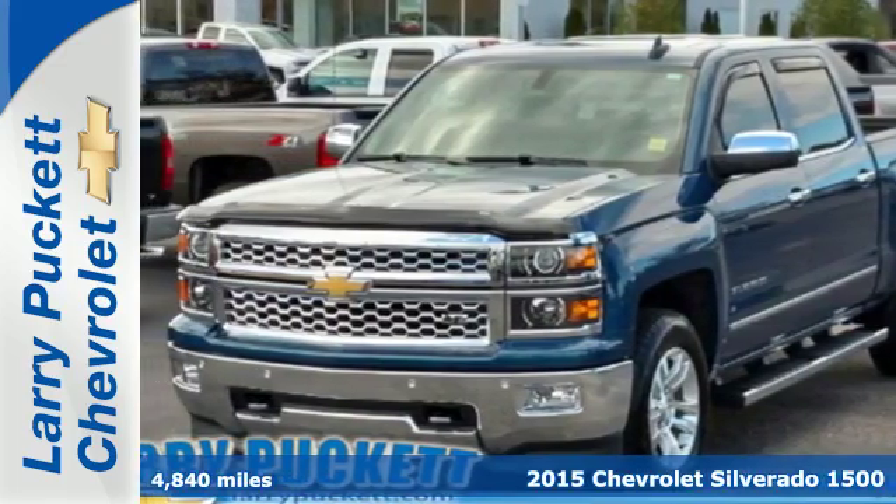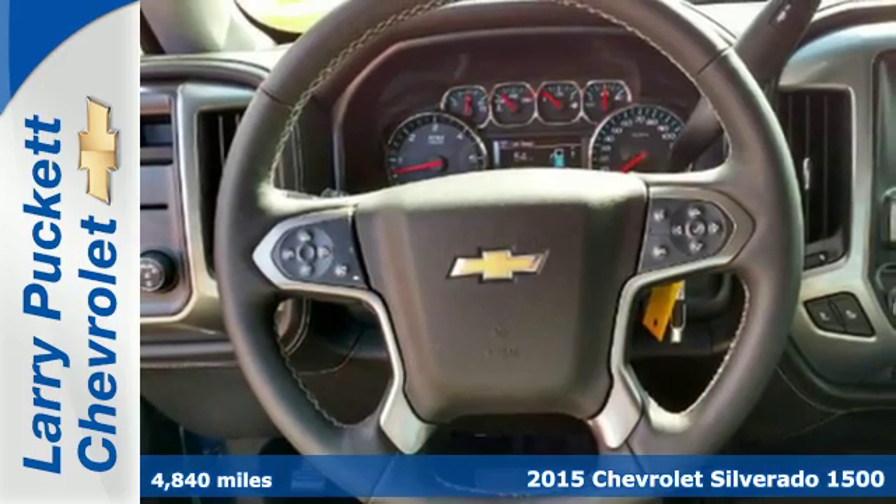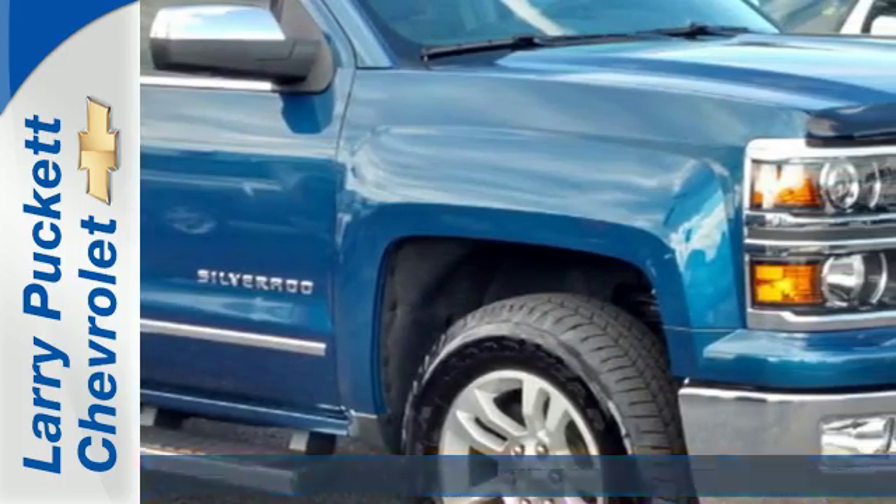Here's the 2015 Chevrolet Silverado 1500. The fully-boxed front frame and larger axles allow it to tow even greater loads than its predecessors.